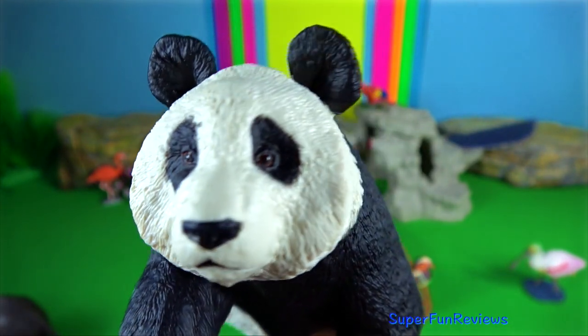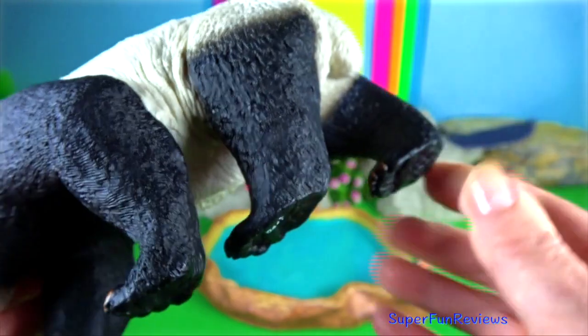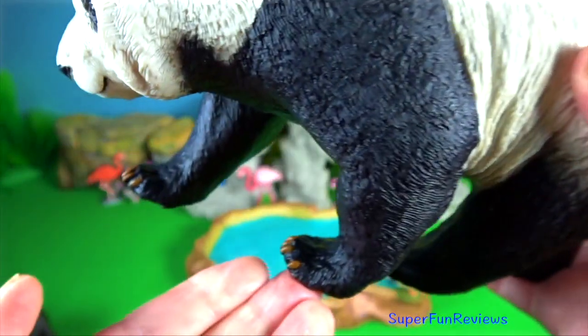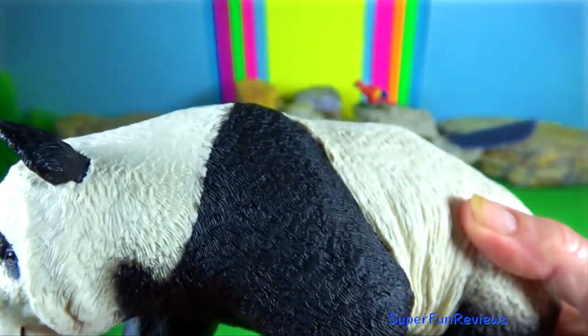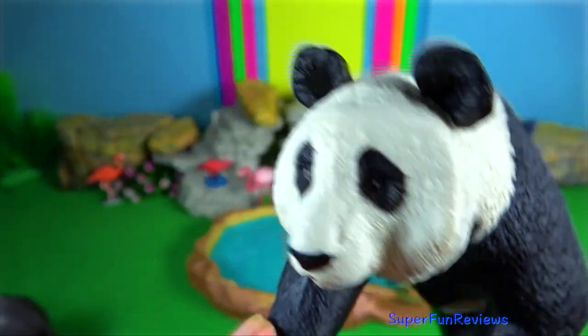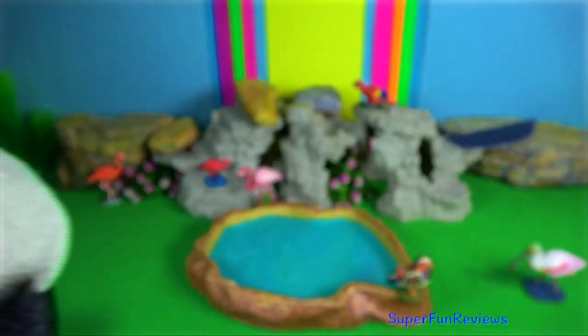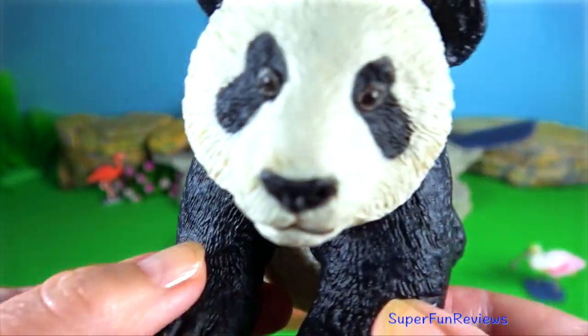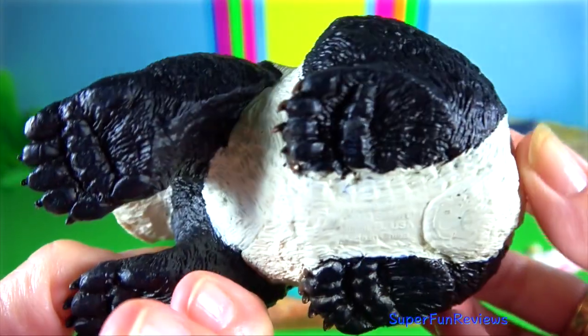Panda. They have evolved extra strong muscles around their jaws to help them crush the tough bamboo they like to eat. Their paws are tipped with six large claws which are dextrous but can also deliver a formidable swipe.